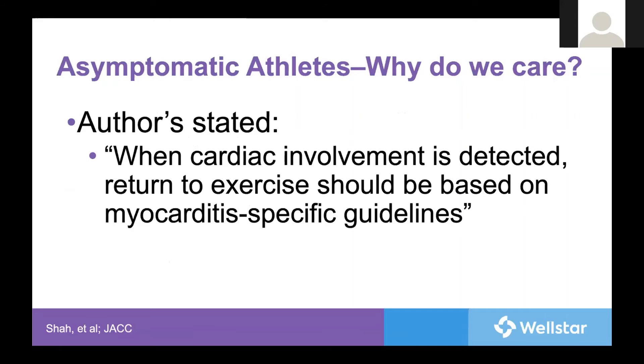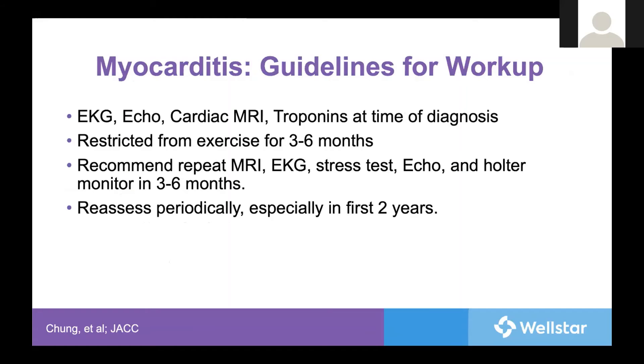The author of the work states: when cardiac involvement is detected, return to exercise should be based on myocarditis-specific guidelines. What do those guidelines recommend? Just making the diagnosis typically involves an EKG, echocardiogram, troponin, and cardiac MRI. If the diagnosis is made, athletes are restricted for three to six months, followed by repeat EKG, echocardiogram, MRI, stress tests, and Holter monitoring — all of which are recommended. Because of a 10 to 15% recurrence risk, individuals should be reassessed periodically, especially during the highest risk period of the first two years. This is no small workup.